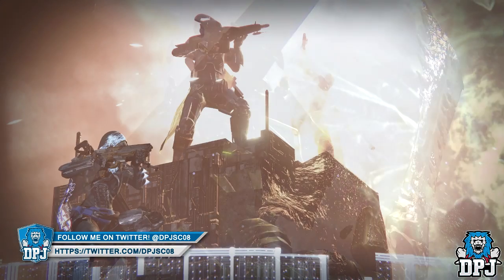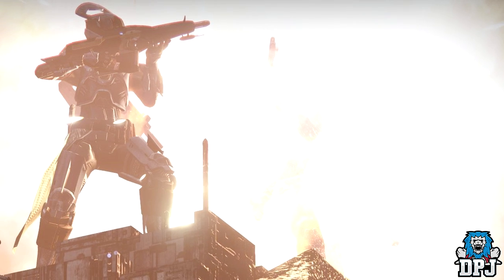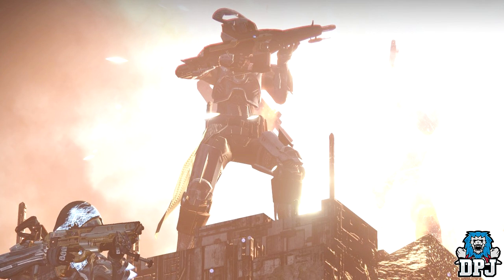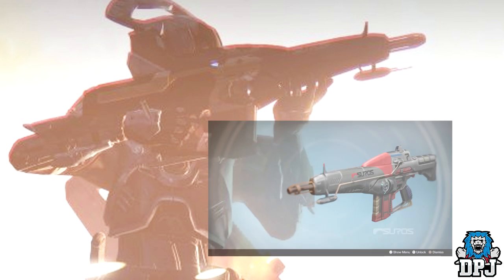The last image we're going to take a look at is this one on screen now. It shows three guardians. The one on the right is barely visible but looks to be holding the Fake Broonger. Notice the Titan in the middle — he seems to be holding the Suros Regime. Because this image has its own color tone, it's hard to make out whether the Suros Regime in this picture is wearing a new weapon ornament. But if we zoom in and take a better look, we can see that the pattern on this weapon, which showcases the color change, is different from the pattern on the current Suros Regime — the black and red one seen on screen now.